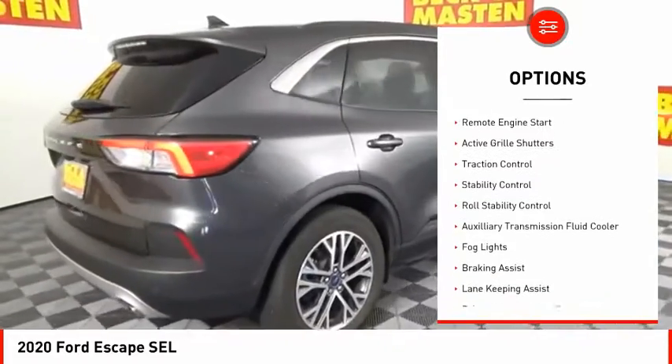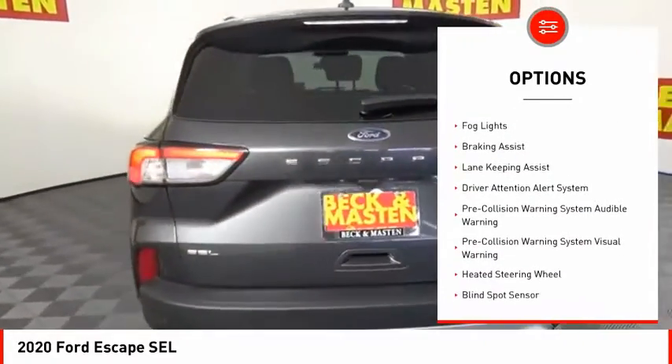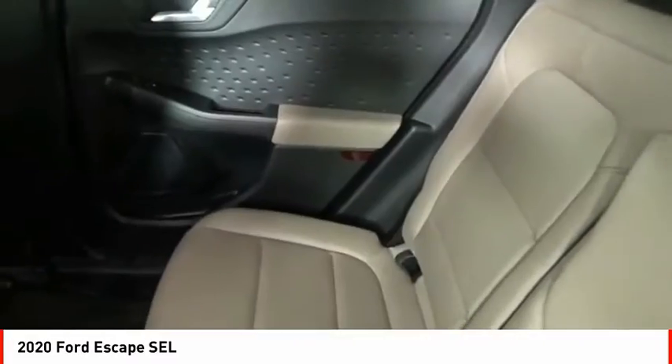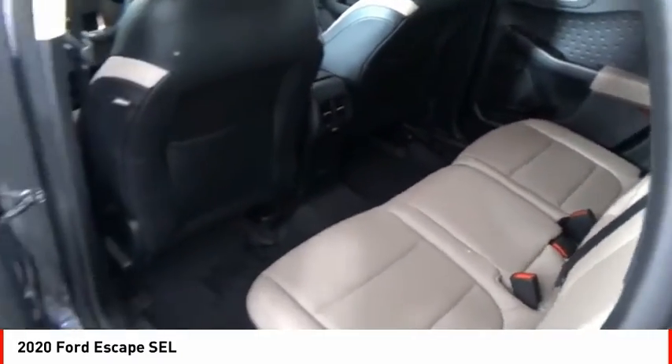Power windows with safety reverse, emergency braking preparation, remote engine start, active grille shutters, traction control, stability control, roll stability control, auxiliary transmission fluid cooler, fog lights, braking assist.